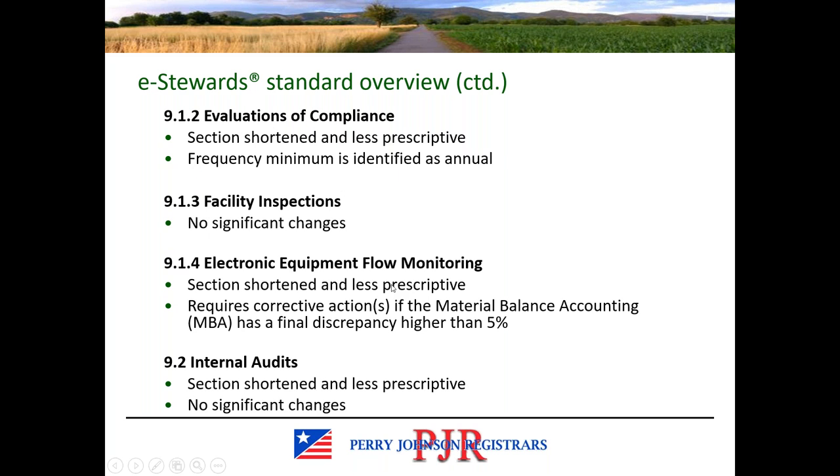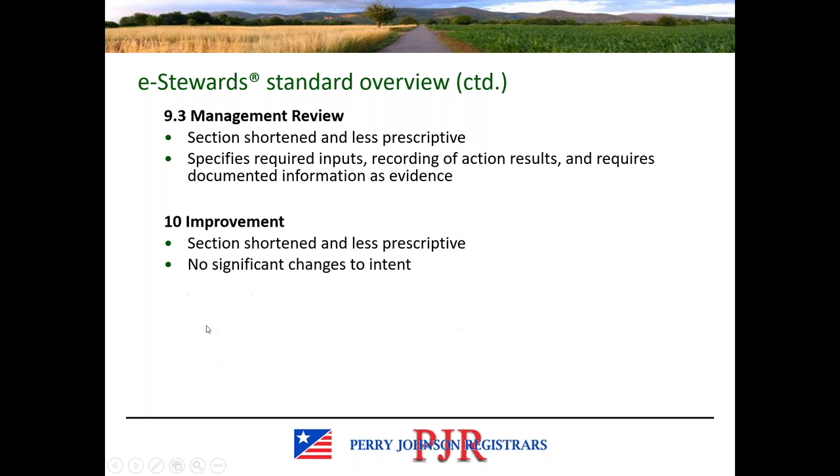There are no significant changes regarding monitoring — it is less prescriptive without the ISO 14001 verbiage. Evaluations for compliance are now explicitly required on an annual basis; the frequency was not specified in previous versions. There are no significant changes regarding facility inspections. Monitoring of electronic equipment is shorter and less prescriptive, but there is a requirement for corrective action if a material balance accounting discrepancy is found to be higher than 5%. Internal audit requirements are not significantly changed, and management review is not significantly changed, although there are some additional inputs you'll want to adopt.